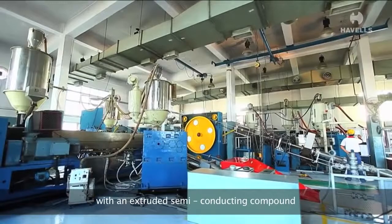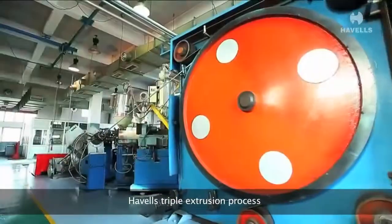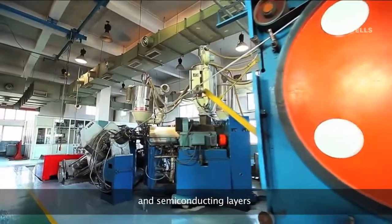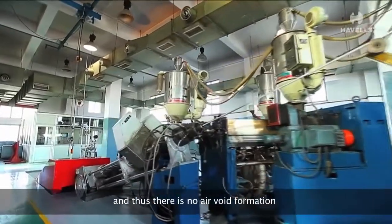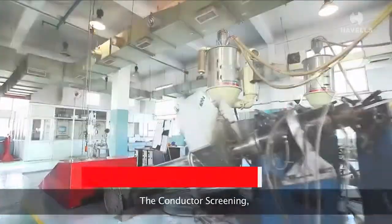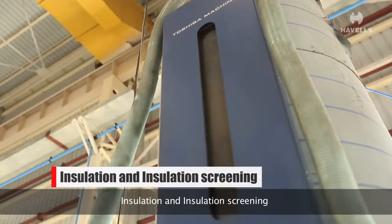Havells' triple extrusion process ensures perfect bonding of insulation and semiconducting layers, and thus there is no air void formation, which may lead to premature failure. The conductor screening, insulation, and insulation screening are all done in a single process.